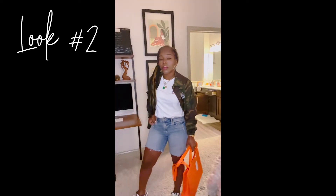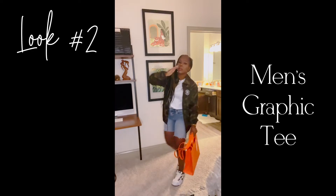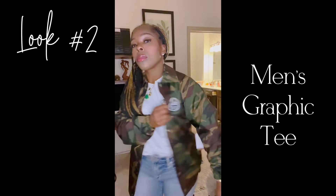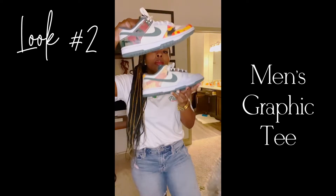Second up, a men's graphic print t-shirt. I just had some simple cutoff shorts, a camo Vans jacket, my new orange tail easy bag, and some of my all-time favorite camo dunks.